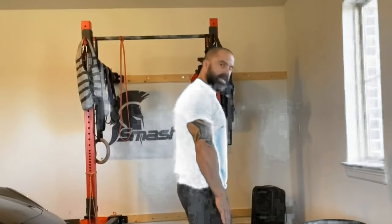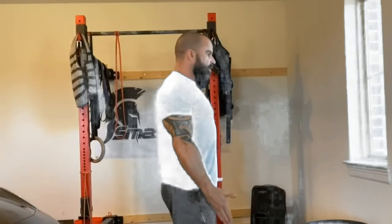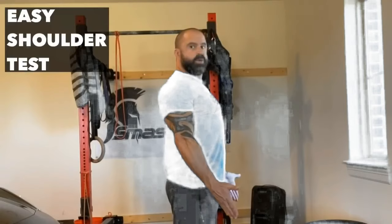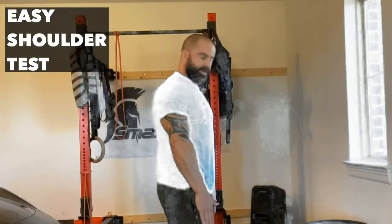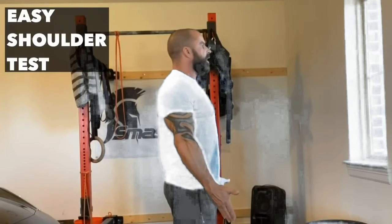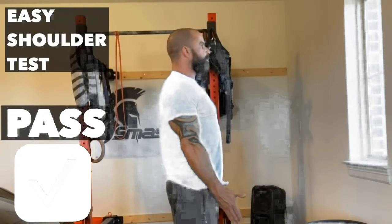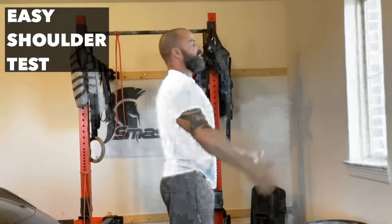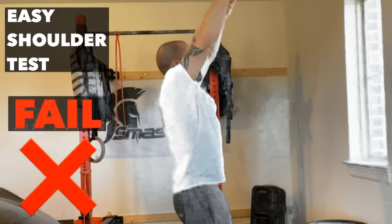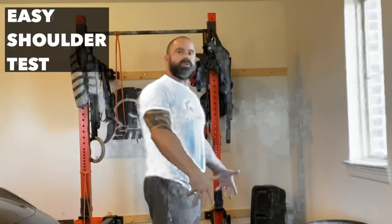Here's the test. Turn your hands out, turn your thumbs out, extend your chest, squeeze your shoulder blades together, pull your head back into neutral, and then bring your arms all the way up. This is how it should work. If instead you raise your shoulders and can't do that, it's because your shoulders are rotating internally and they're banging into bone and tissue.